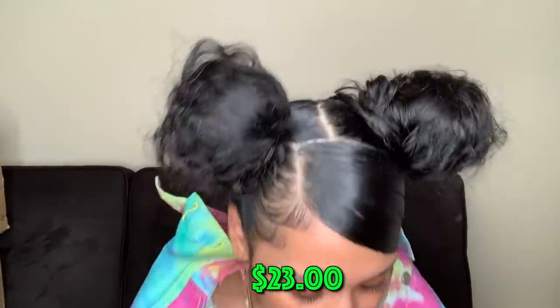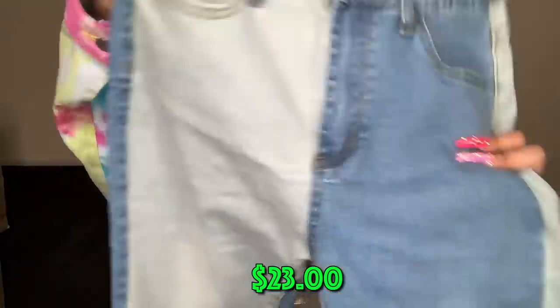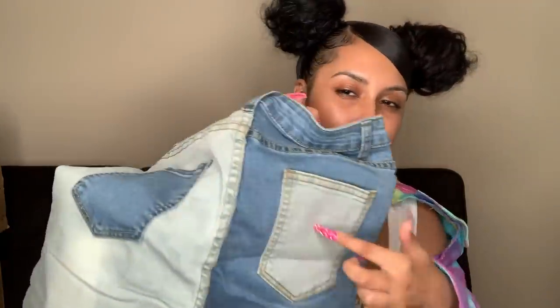Next thing I got is some jeans because Shein has really been coming through with the jeans recently. These are really unique — half of it is a medium wash and the other half is a light wash. The top is all medium wash and the back is the same way but the pocket is different. They're skinny jeans. I get all my jeans in a small — I weigh about 120 and I'm five feet. I don't know what I'm gonna wear with these yet, but it's gotta be a look.